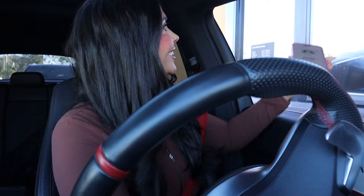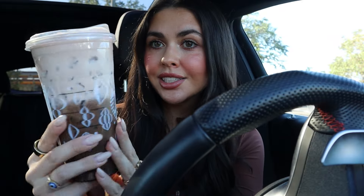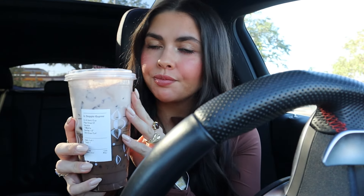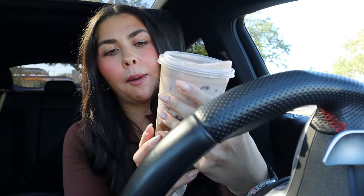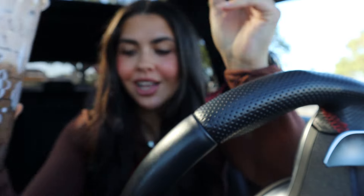I almost never go to Starbucks anymore so it's definitely a treat. Look how freaking good this looks — they actually did it so perfect! It's literally the best drink, make sure you go get it. Now let's go to my nail appointment because I'm 20 minutes away.